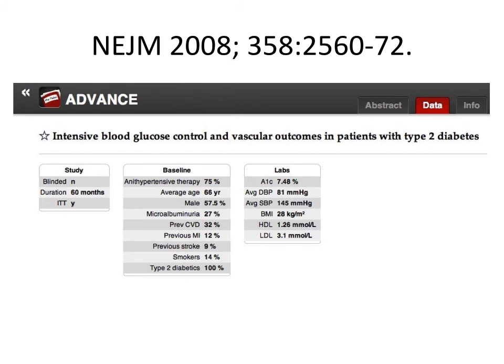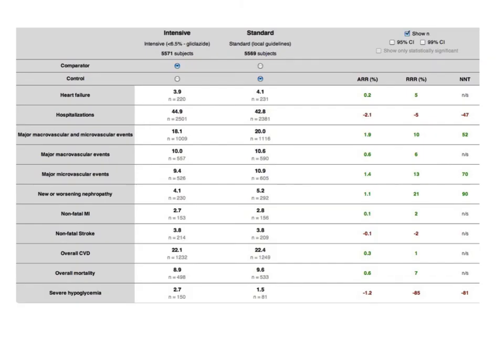The ADVANCE trial is the second trial of tight control in older, sicker patients, and like ACCORD was published in 2008. Data is strikingly similar to ACCORD — more hypoglycemia and no difference in things like stroke, dialysis, or blindness. In ADVANCE, like ACCORD, there was no reduction in overall mortality, but at least it was no worse.